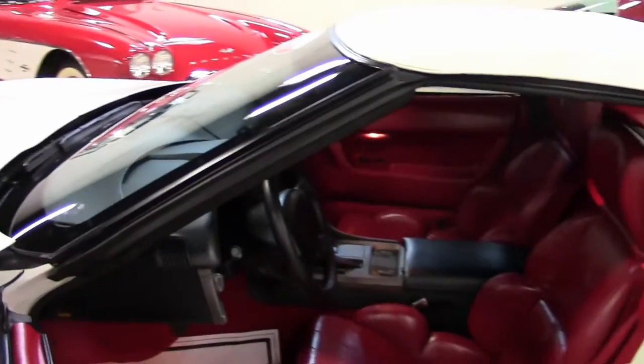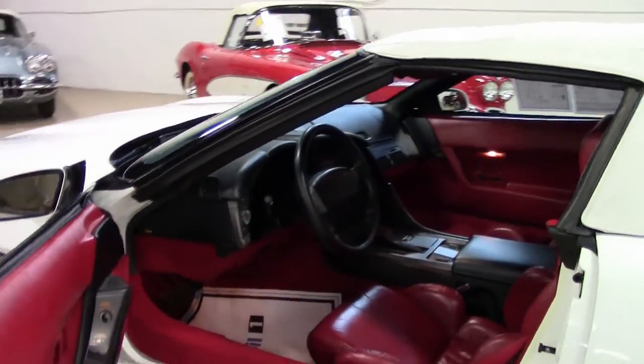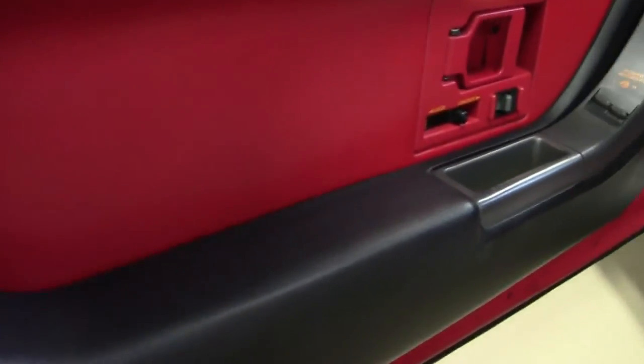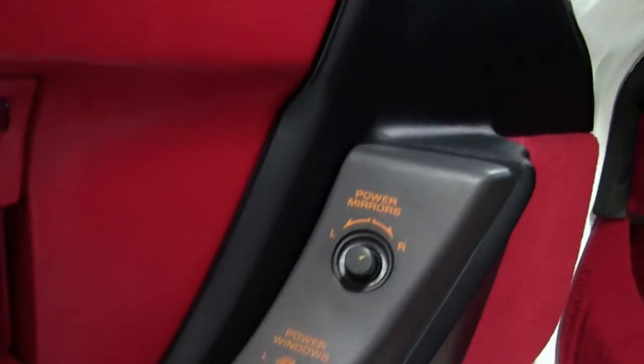It does have dual power seats, electronic climate control, Bose Gold AM/FM/CD/cassette stereo, power windows, locks, steering, brakes, power mirrors, power antenna, tilt, and cruise.